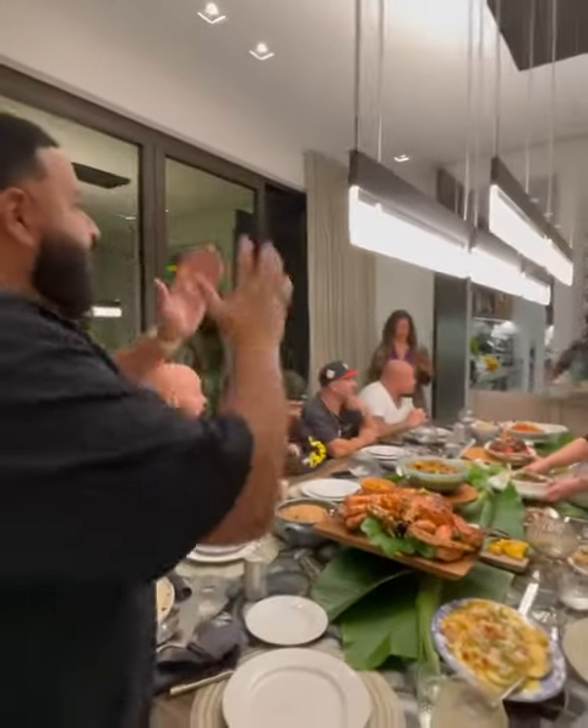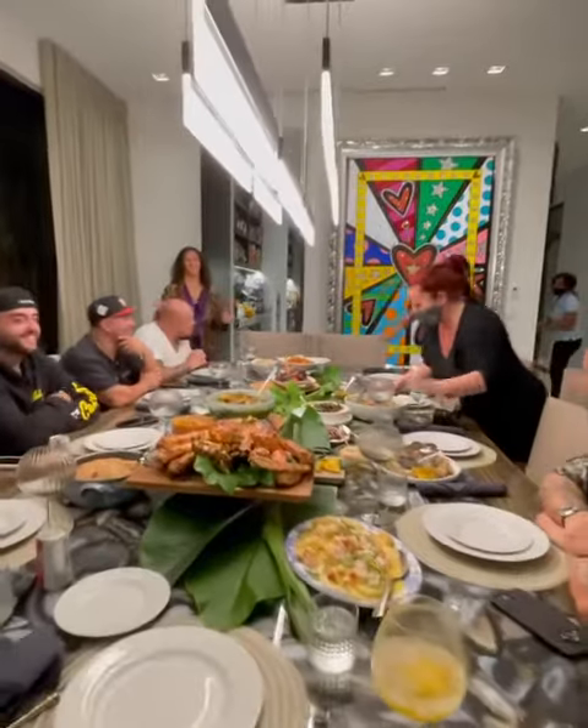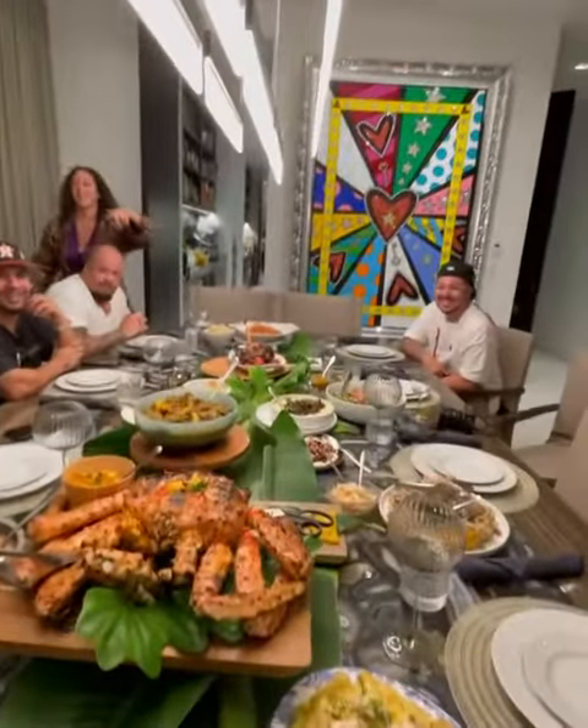Melissa, what do we have for dinner tonight?